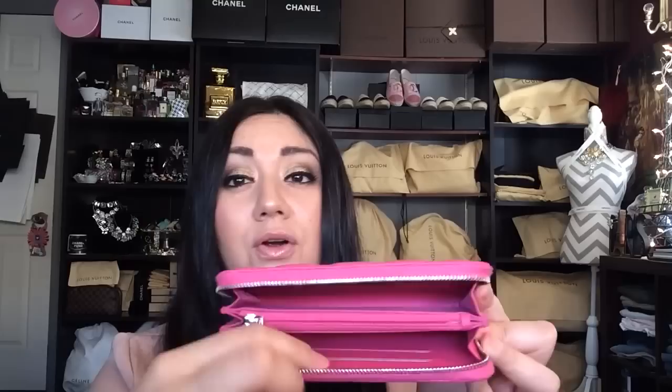It doesn't open up too much because even though it does have gussets it doesn't have too much give, and it has a total of four credit card slots — two on one side and two on the other. There are no slip pockets, and then you have another little zip compartment. If you want to go compact and still want a zipper round wallet, this is a great option — the Chanel Small Zipped Wallet in the pink caviar leather with the silver hardware.